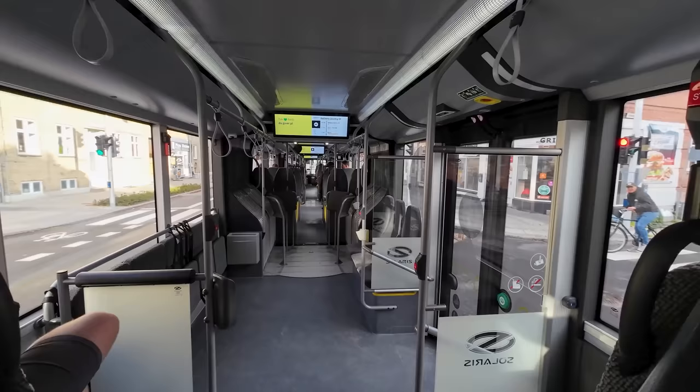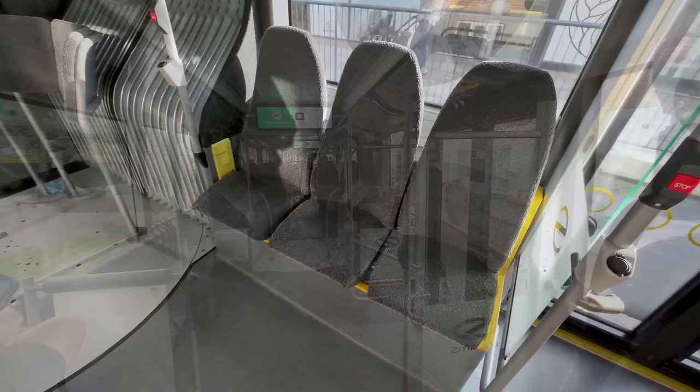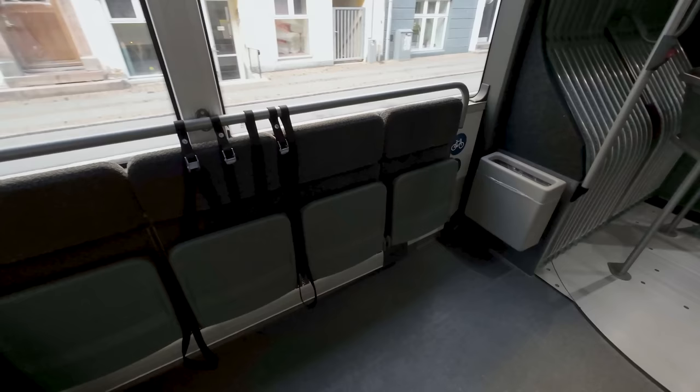The buses are built by Polish bus manufacturer Solaris and are fully electric, running on batteries. At almost 25 meters long, they have to snake through the city. The seating layout is quite varied, and there's plenty of space for you to bring on your bike, prams, or anything like that.